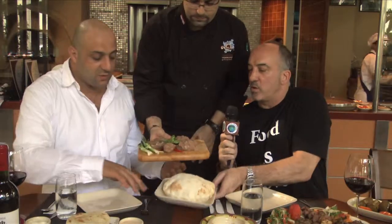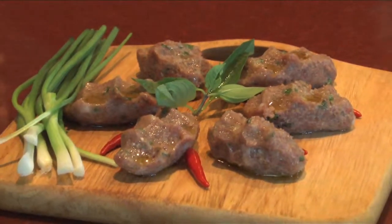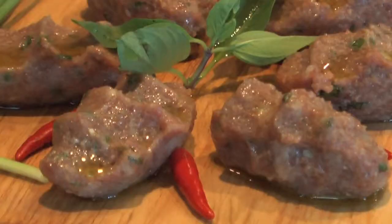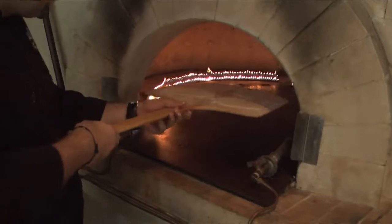Here we have kibbeh nayyeh — it's raw meat, prepared with fresh meat from the market. What type of meat are we talking here? This is mutton meat. This is raw meat — it's like carpaccio. We have crushed wheat inside, olive oil, onion, tomatoes. You can eat it with pita bread with some garlic. I have to say this looks very, very appetizing — my mouth has been watering looking at it. I can't wait to dig into that.